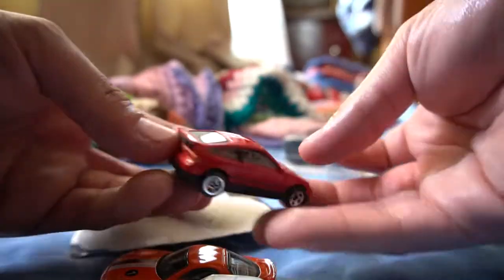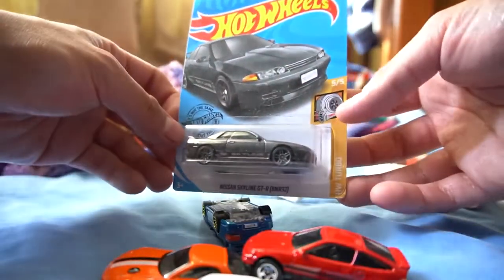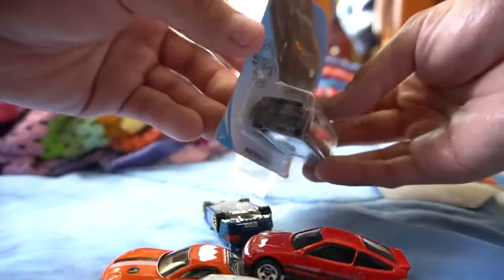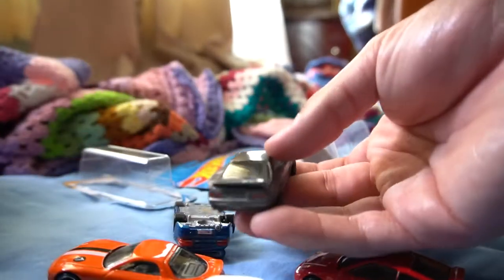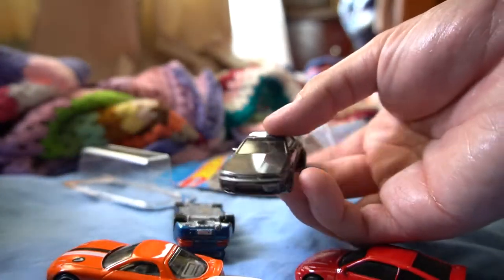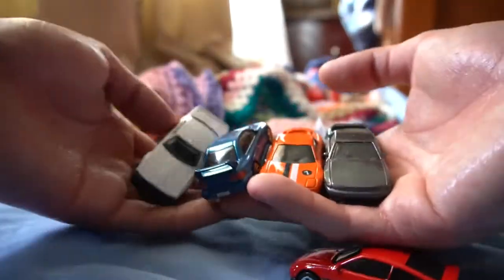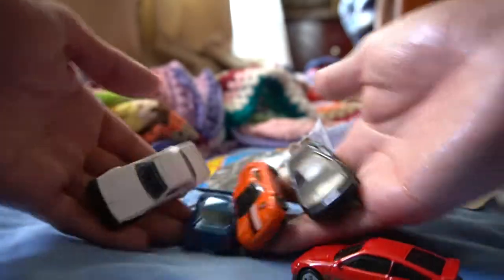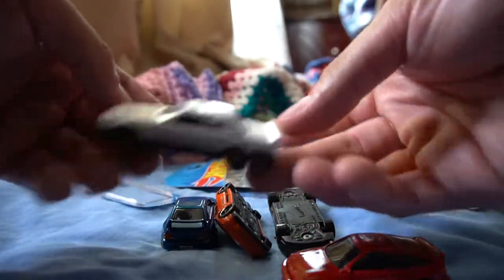We got the CRX, and last but not least we got the Skyline GTR — super dope! Really, really nice. All JDM, all copped in Mexico. If you know, you know. CRX gang, Skyline gang — we got everything right here.